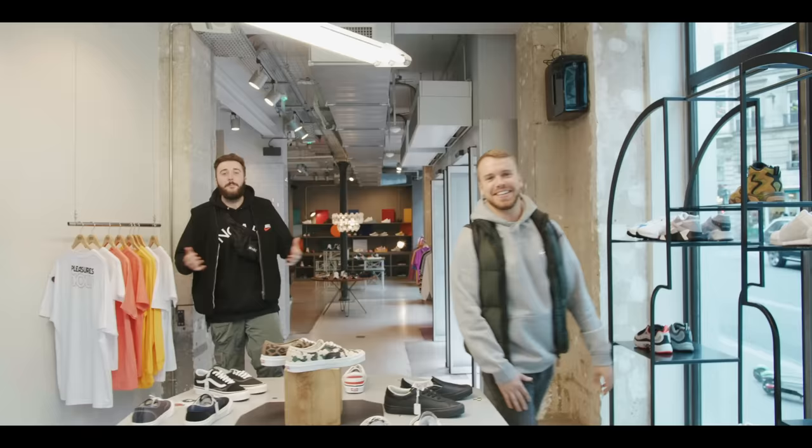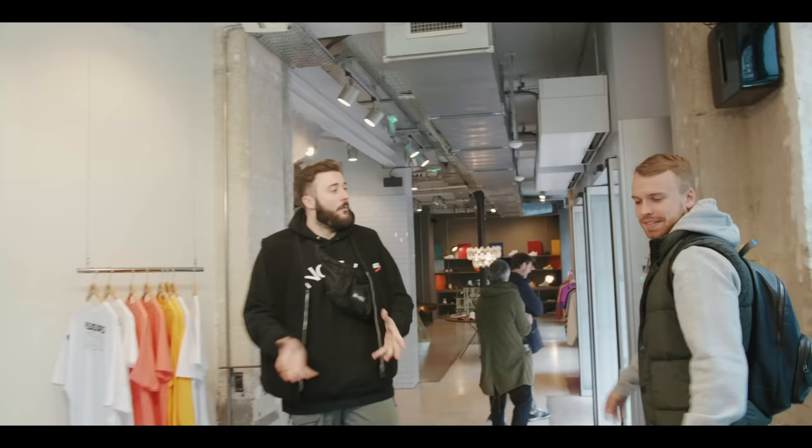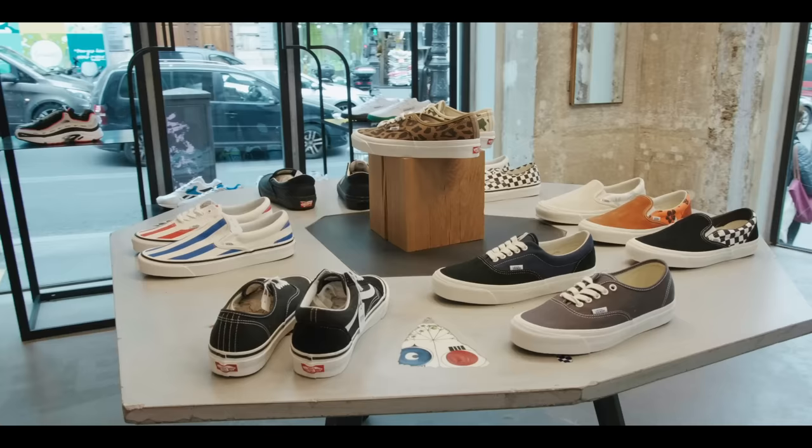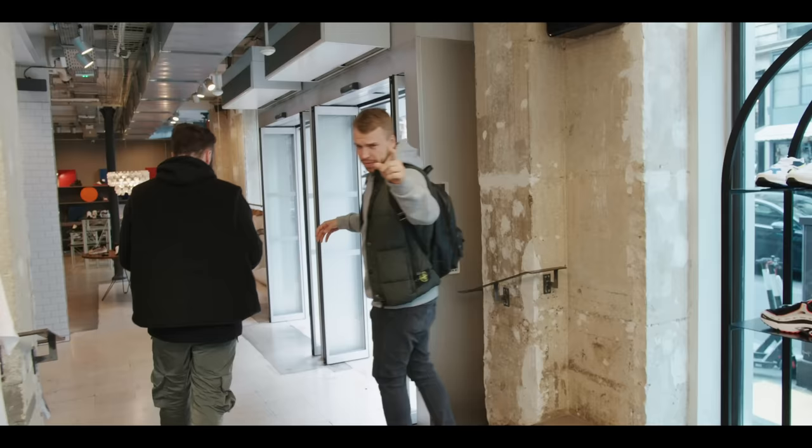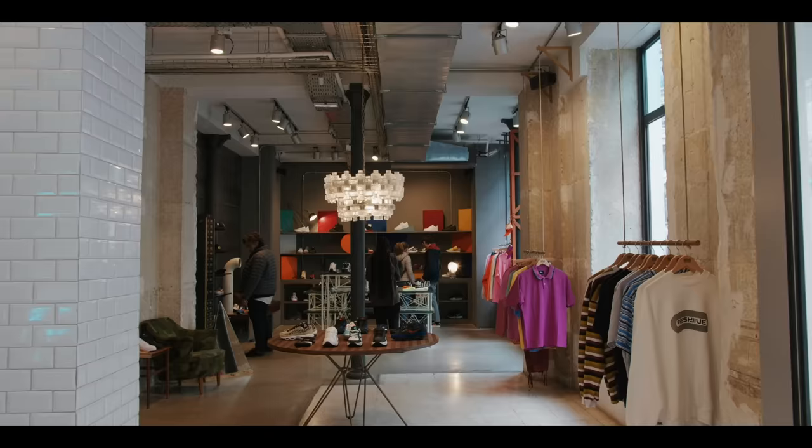We are here at S&S in Paris. S&S opened three and a half years ago and is one of the biggest sneaker stores in the whole city. We're up in a nice little try-on area with Vans and Reebok. S&S stands for Sneakers and Stuff — because in this store you've got sneakers and other stuff. What more could you ask for as a sneakerhead?